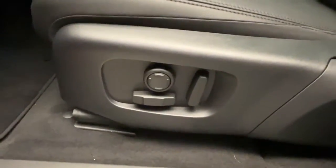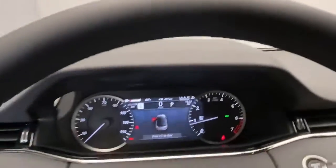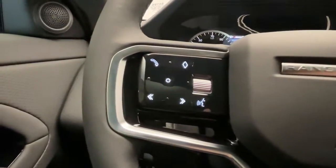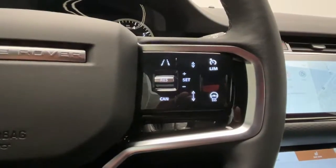The following are some of this vehicle's highlighted options: navigation system, power passenger seat, heated mirrors, fog lamps, heated front seat, Bluetooth connection, tire pressure monitoring system, power driver seat, dual zone AC, leather steering wheel.